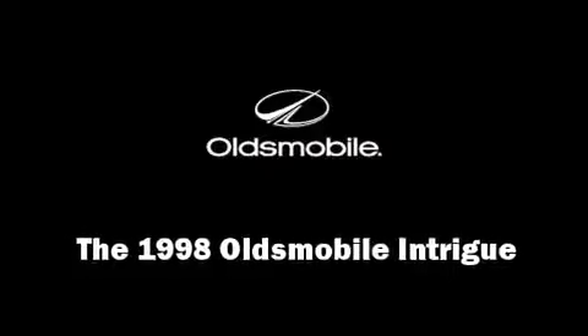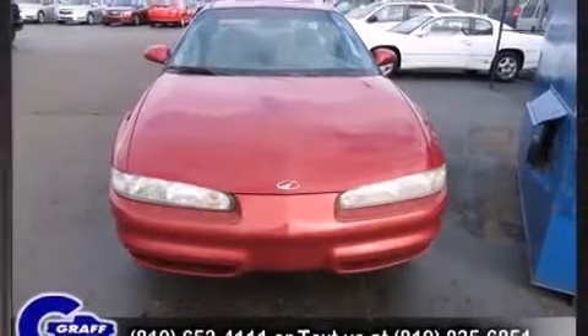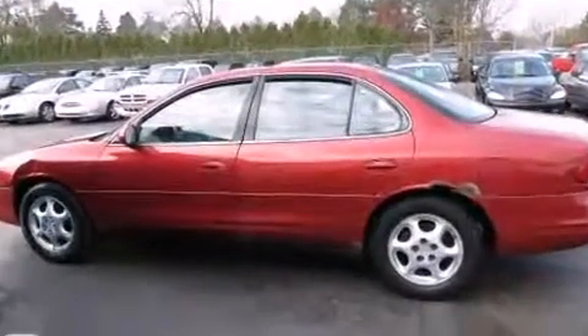The 1998 Oldsmobile Intrigue. This four-door, five-passenger sedan provides exceptional value. It features a front-wheel drive platform, an automatic transmission, and a refined six-cylinder engine.